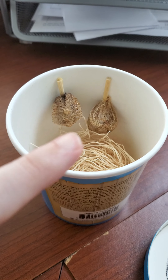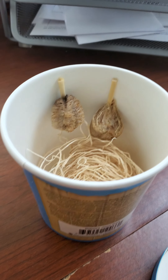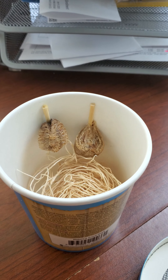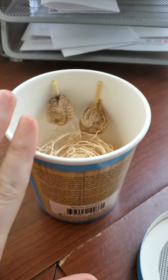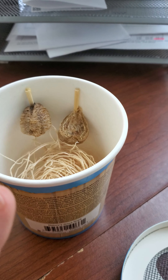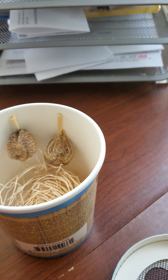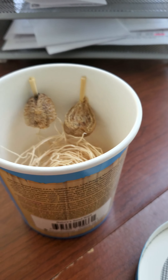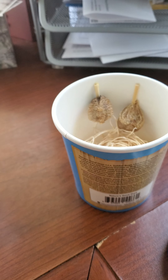Typically each egg sac holds about 50 to 200 praying mantis eggs, and it takes a couple of days for them all to hatch. I received this on April 10th — today's the 30th — and it took about two and a half weeks for them to start hatching.